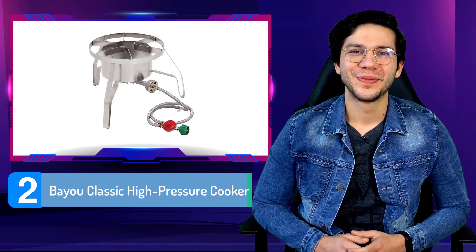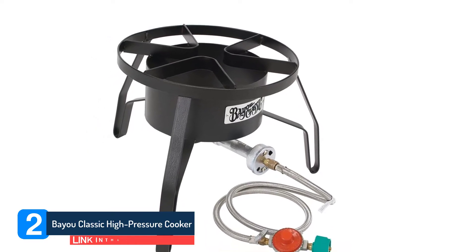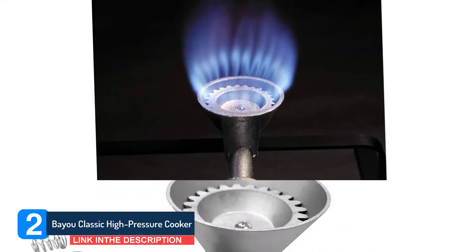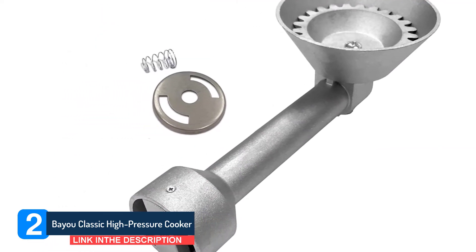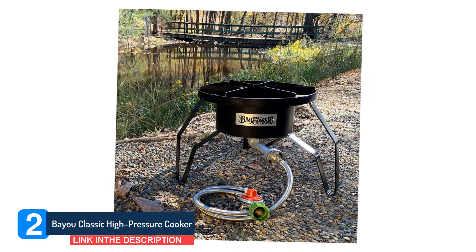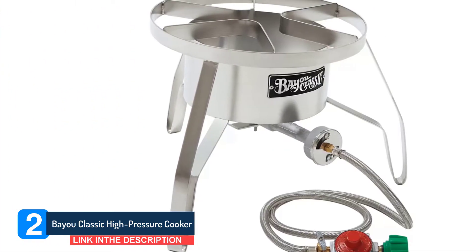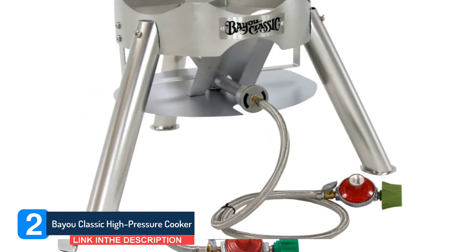Number 2: Bayou Classic High Pressure Cooker. This option will save you a decent chunk of change if you already own a 30-quart pot. With a pot large enough to hold a turkey, you can use the standard size propane burner. Bayou Classic Outdoor Gas Cookers are the traditional and reliable choice for outdoor cooking. They are portable and can be used for camping, RVs, tailgating, and backyard parties. With a one-piece welded steel frame, these are the strongest cookers commercially made. Bayou Classic Cookers are designed for strength, function, and safety while remaining the most efficient outdoor cookers sold.